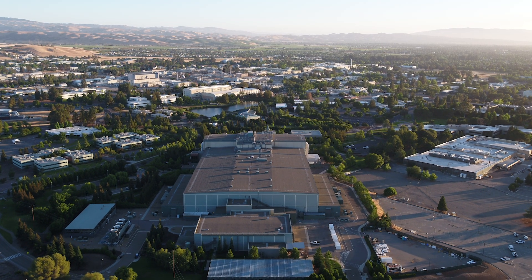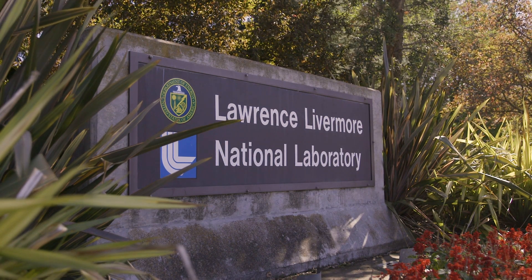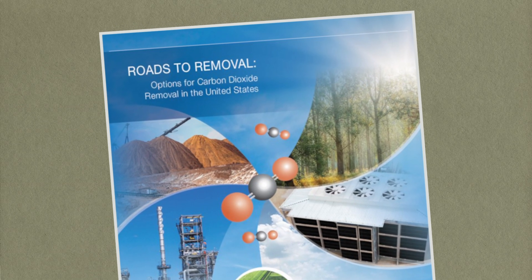That's the question that a national team of scientists, led by researchers at the Lawrence Livermore National Laboratory and sponsored by the Department of Energy, set out to answer in their recent report, Roads to Removal. I am James Lawler, Climate Now, and together with the Livermore Lab Foundation, we sat down with the report's lead authors to understand what they've discovered.